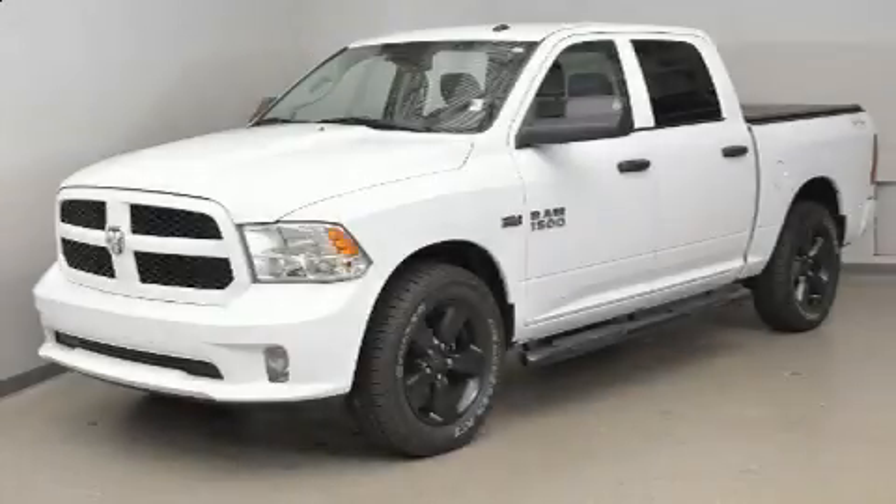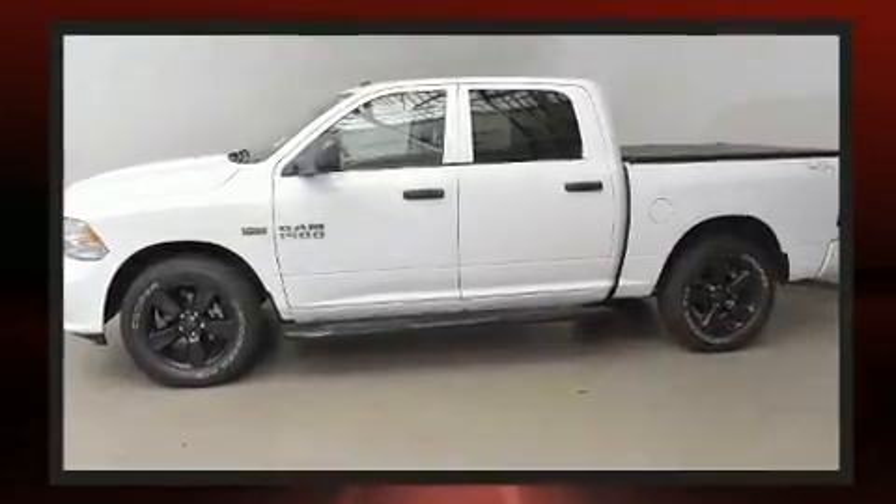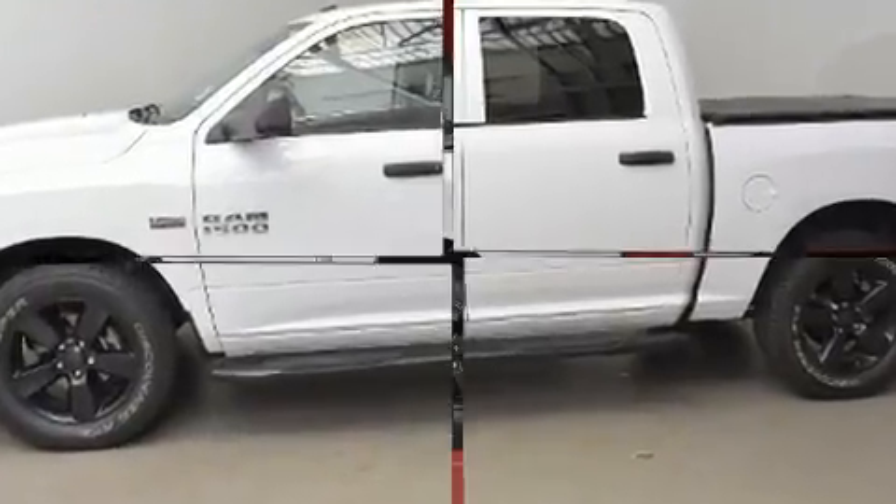You can expect a lot from the 2016 Ram 1500. With just over 40,000 miles on the odometer, this vehicle offers power, spaciousness, and durability in a refined and innovative package.